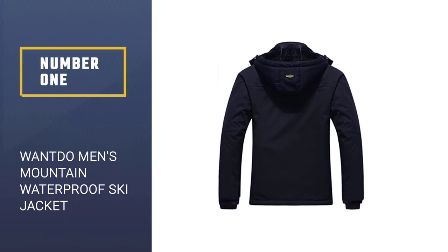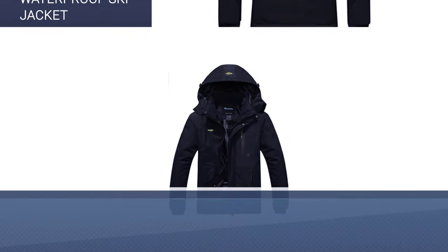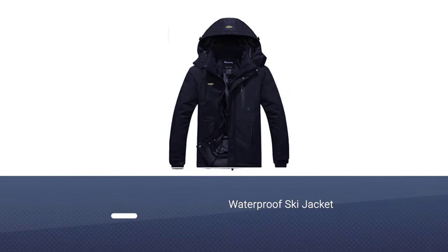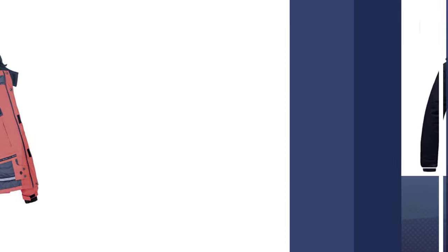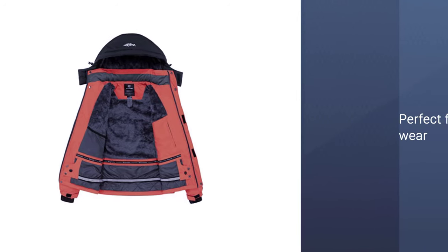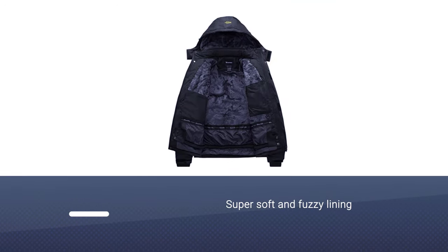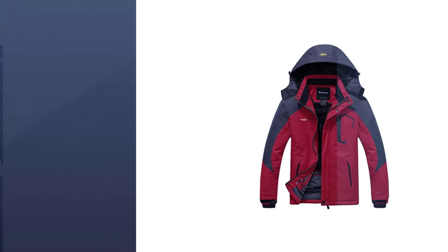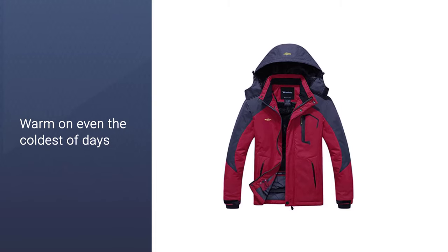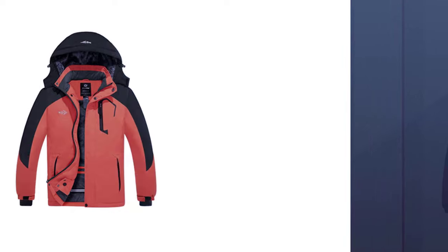Number 1: Wando Men's Mountain Waterproof Ski Jacket. Thousands of Amazon shoppers say this windproof Wando jacket is perfect for everyday wear and ski trips alike. In addition to a super soft and fuzzy lining, the jacket is filled with 240 grams of polyester fiber to keep you warm on even the coldest of days. One customer wrote: "So far I'm very happy with this jacket. It is very warm and certainly windproof. Just got in from taking my dog for a walk with the windchill being 23 and could not feel the wind getting through the jacket at all."